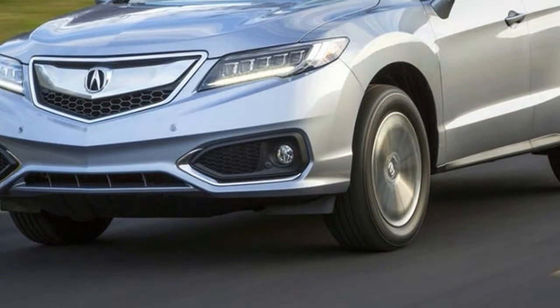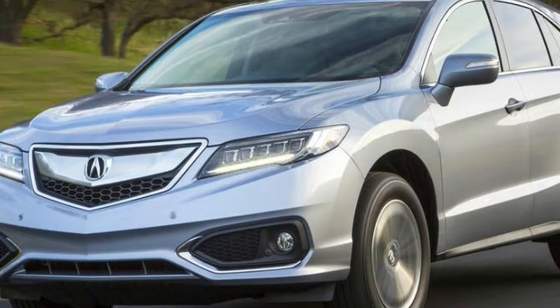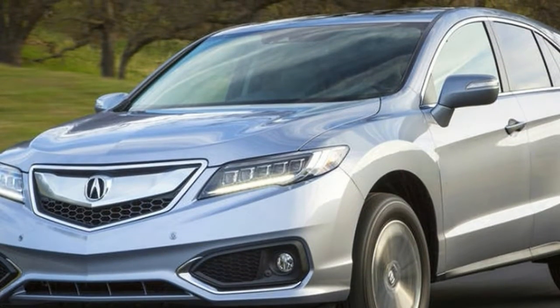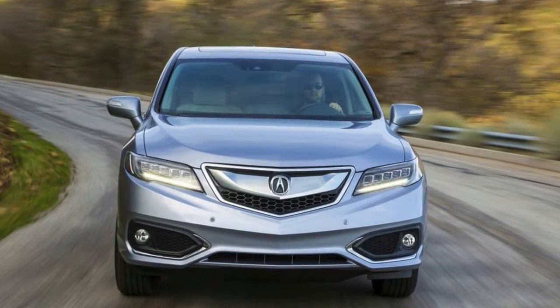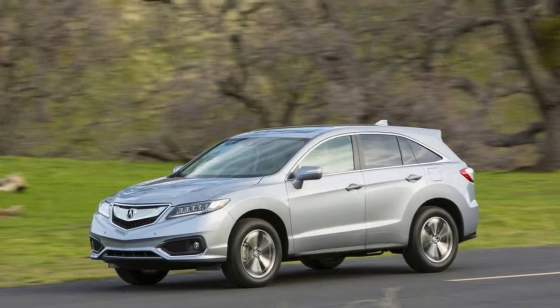That sticker said $44,340, so this one must be close. Jumping in, the dash looks plain yet polished, with two screens commanding the middle. It appears to be well constructed and the materials look great.